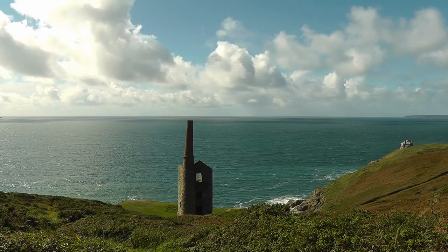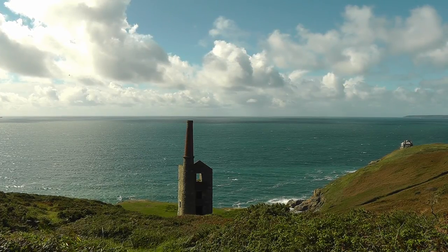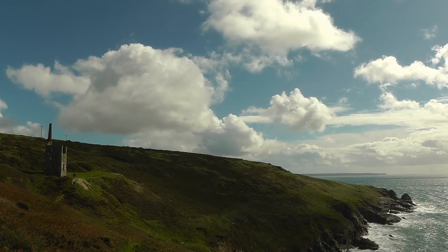Wheal Prosper Mine is situated on the southwest coast of Cornwall, three miles from the picturesque village of Porthleven and overlooking beautiful Rinsey Cove.